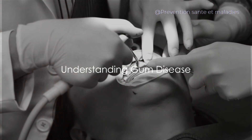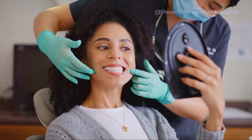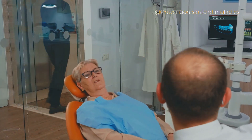Ever wondered why dental health matters so much? Why it's not just about that sparkling smile, but a lot more? Here's a startling fact: the Centers for Disease Control and Prevention report that nearly half of all adults over the age of 30 have some form of gum disease.